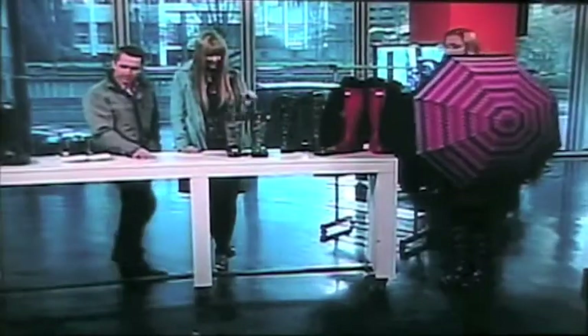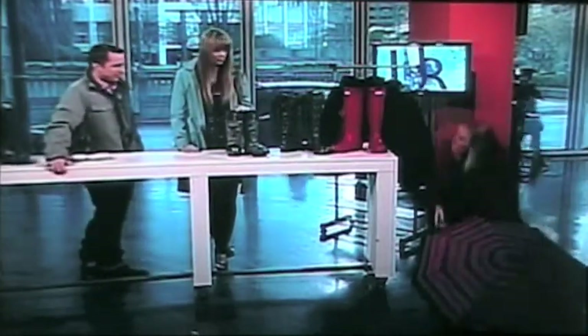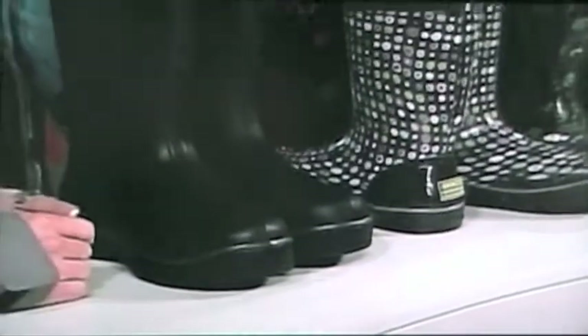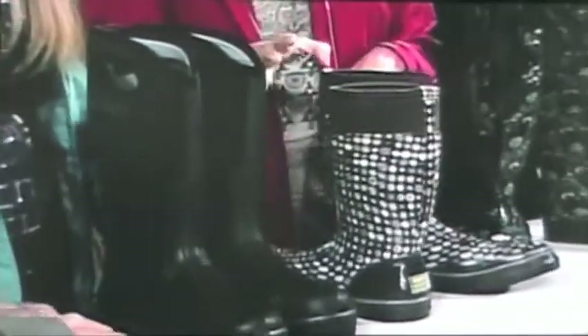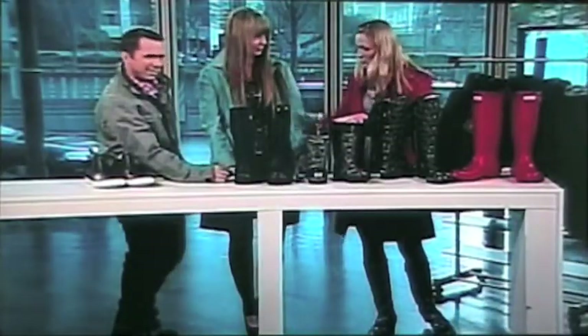These are cute — tell us about these ones. Bogs is actually an amazing brand, perfect for our sort of winter and rainy lifestyle. We have the men's version over there as well. They're completely good to minus 30 and 40 degrees, completely waterproof and extremely comfortable. They're actually a membrane neoprene. We have some really cute women's boots — these are our men's boots. They come in tall, short, and even shorter.